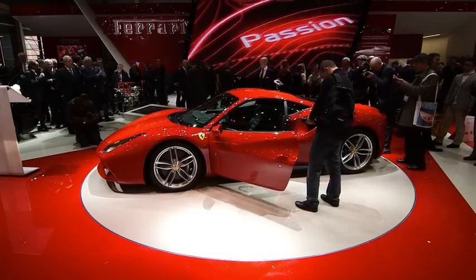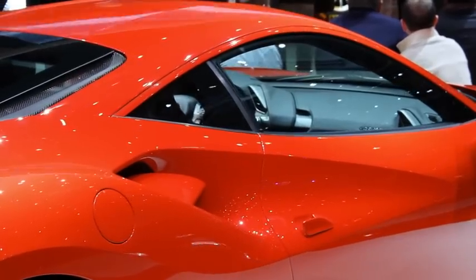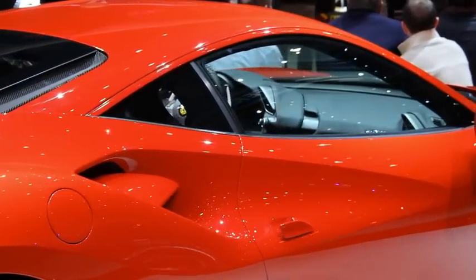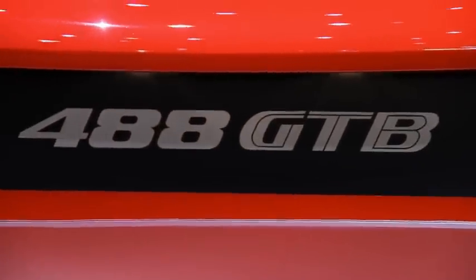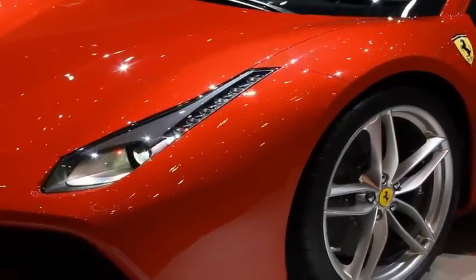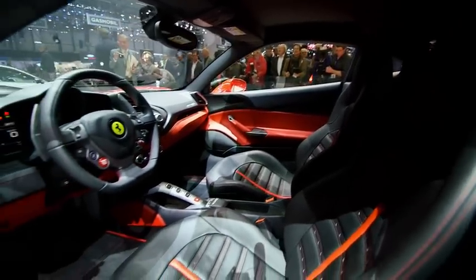This is a very special moment for Ferrari. It's the first time they've built a twin-turbo mid-engine supercar since back in the 80s with the incredible and iconic F40. The 488 GTB might seem like a facelift for the 458 Italia, but make no mistake, this is a very different car.